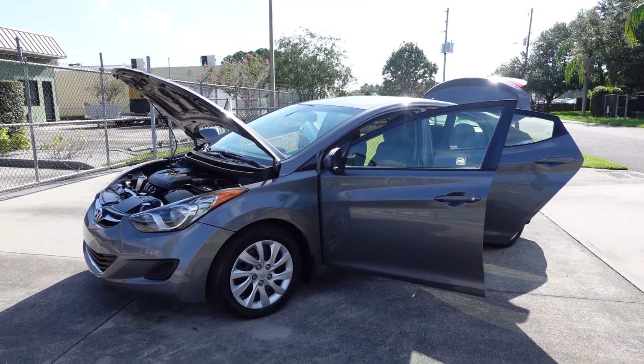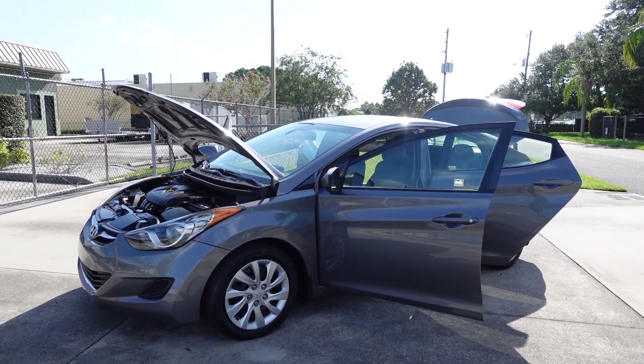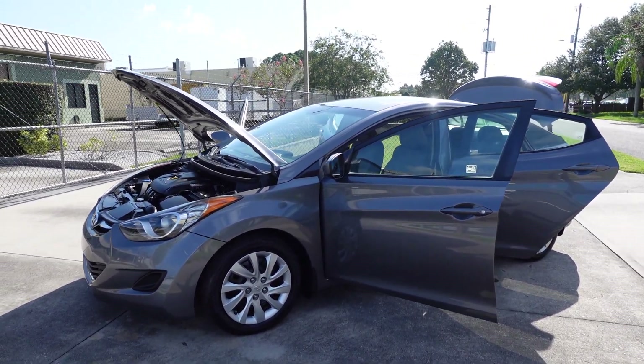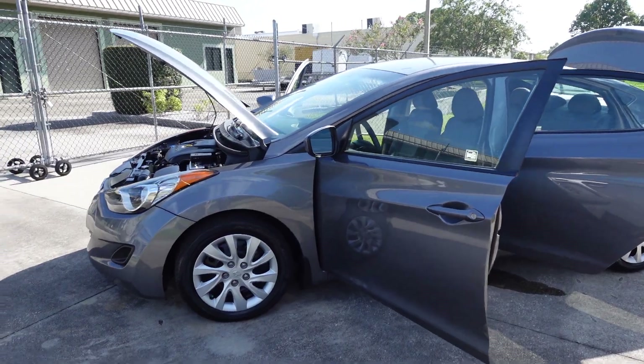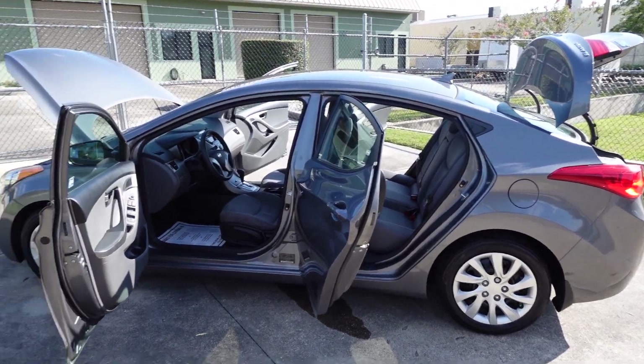Good afternoon YouTube. Here's Nick from Meticulous Motors again. In here for sale today we have this beautiful 2012 Hyundai Elantra GLS four-door sedan — a very nice, clean, one-owner vehicle. What a great car: a good daily commuter at a great price.